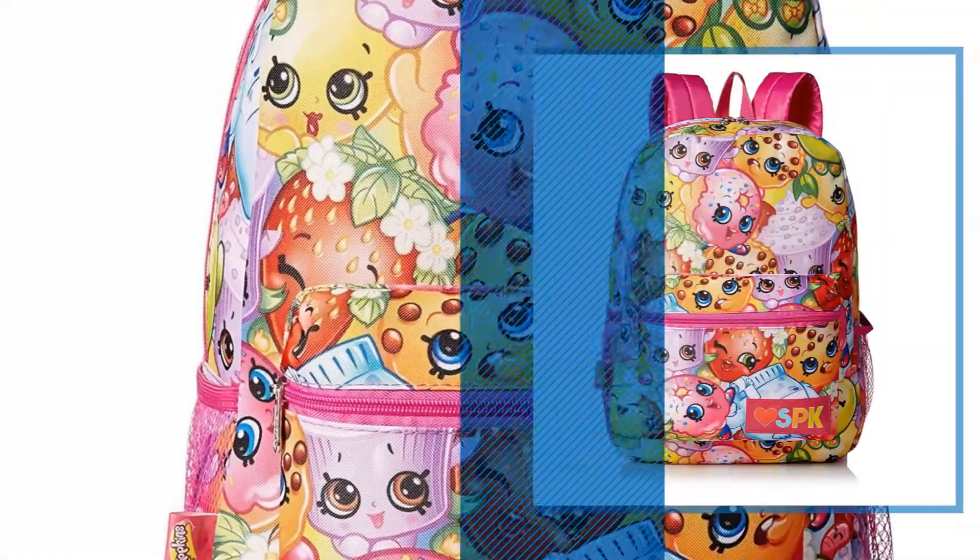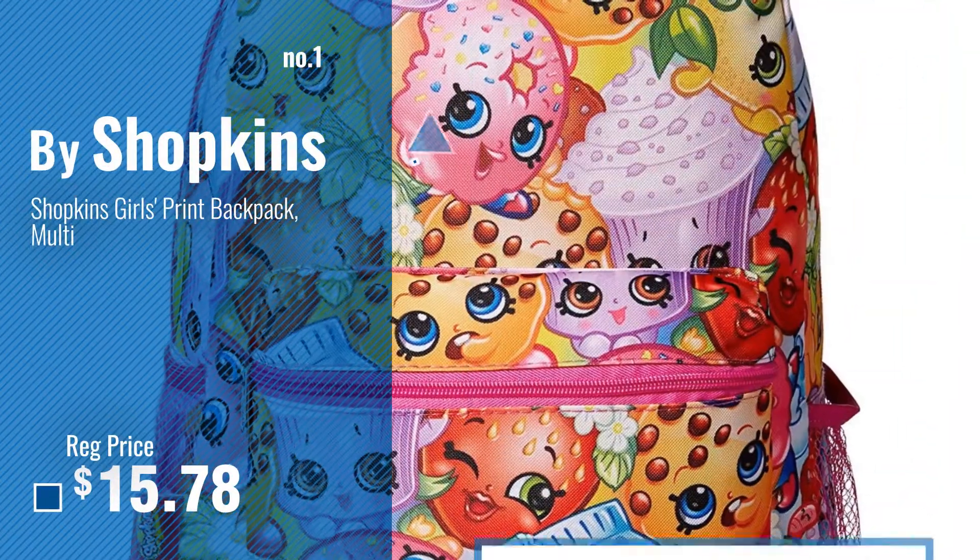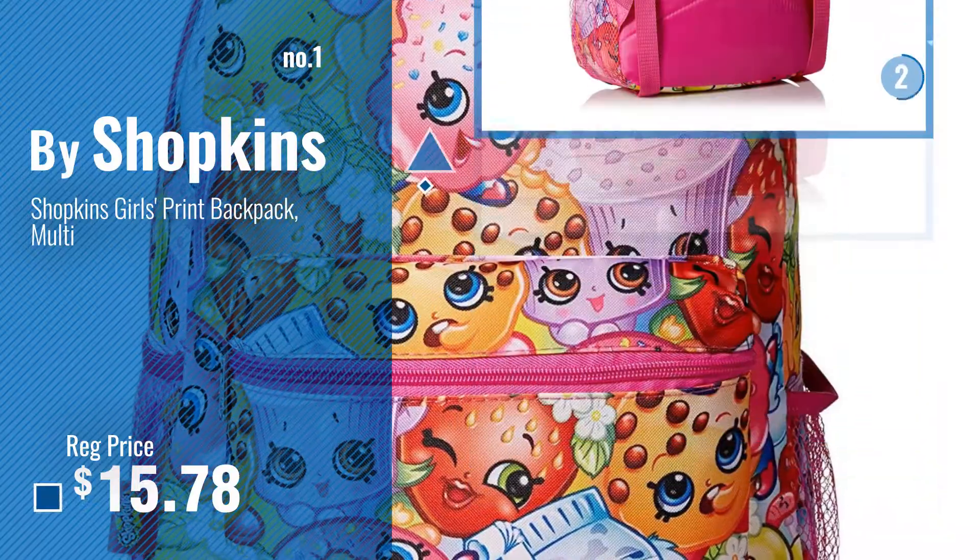Number 1, Most Popular, by Shopkins. Watch this video, choose your favorite.